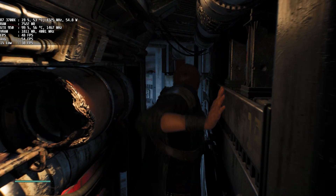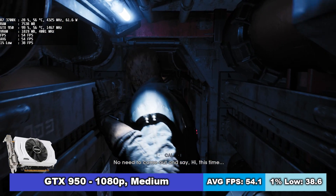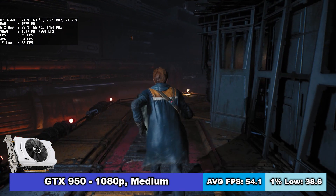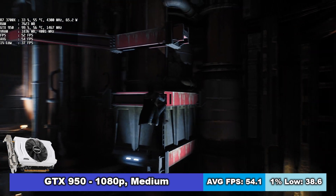Switching to Nvidia GPUs, the first one is the GTX 950. Using the same settings as the R9 270X, it performed better — possibly because this is an Unreal Engine game. It averaged 54 FPS with 1% lows of 39 FPS.